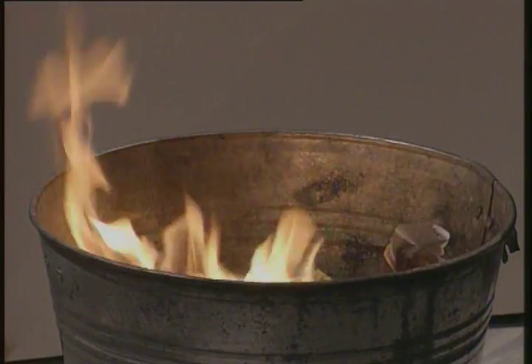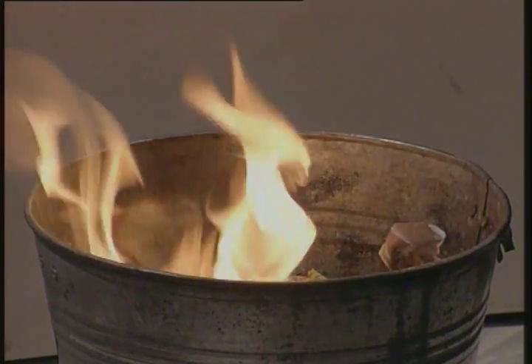Fire is one of the greatest hazards at sea. Fires are dangerous because they potentially threaten the safety of the vessel. On board ship, even a very small fire can quickly turn into a major disaster. This film looks at the basics of fire — why fires start, how they spread, and how you can play your part in fire prevention.